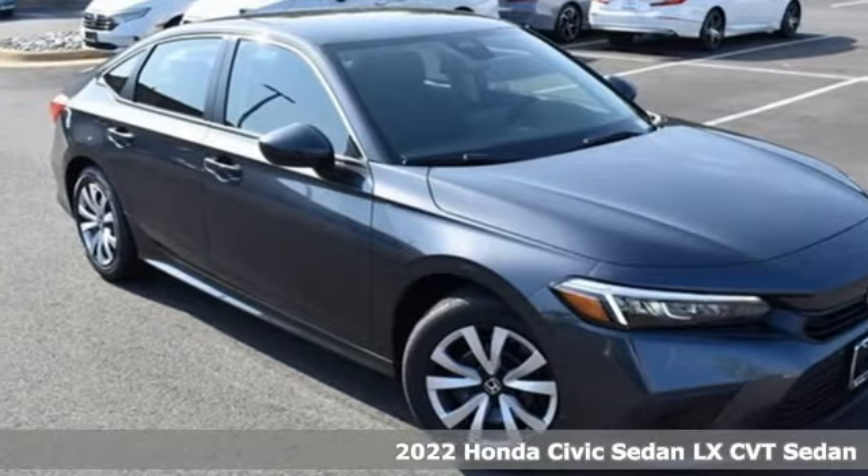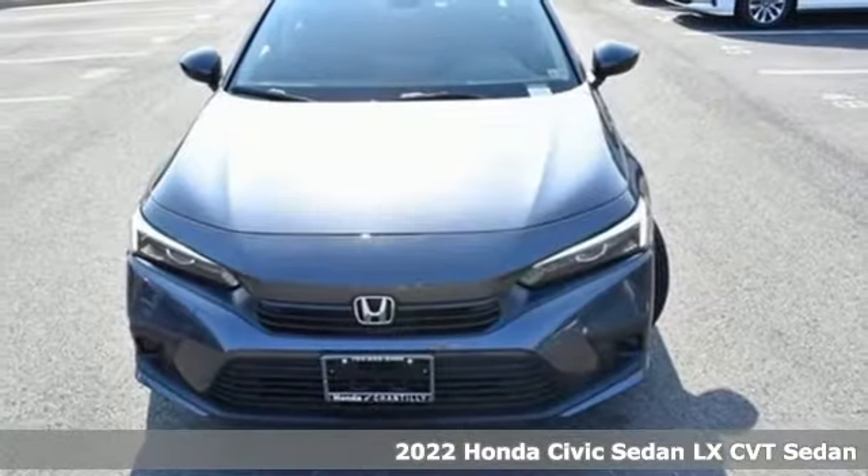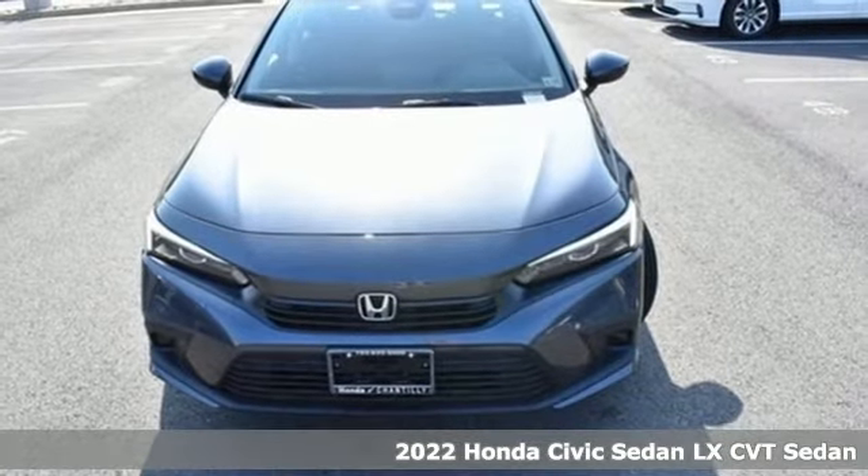Here's a new 2022 Honda Civic Sedan. Get more mileage out of every drive with this Civic.